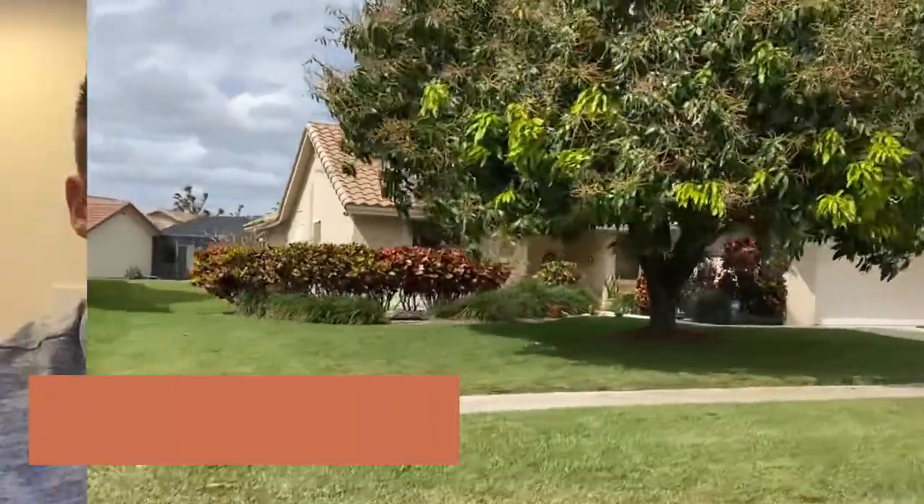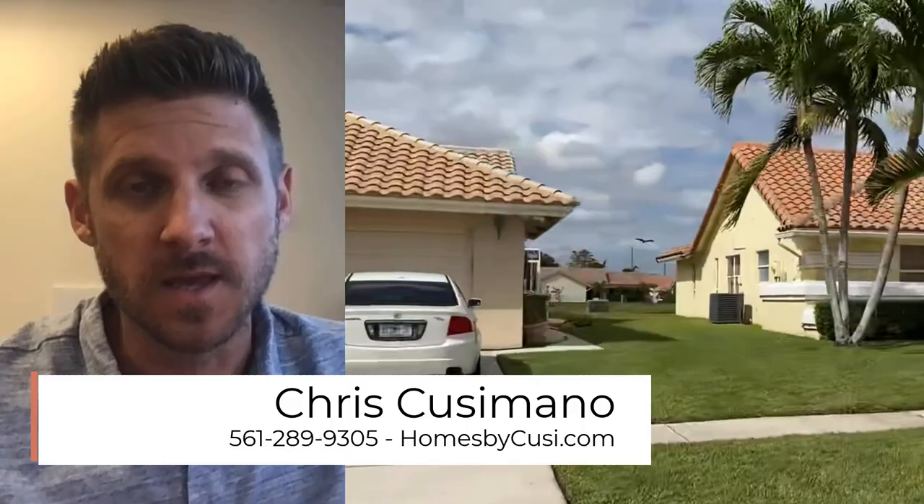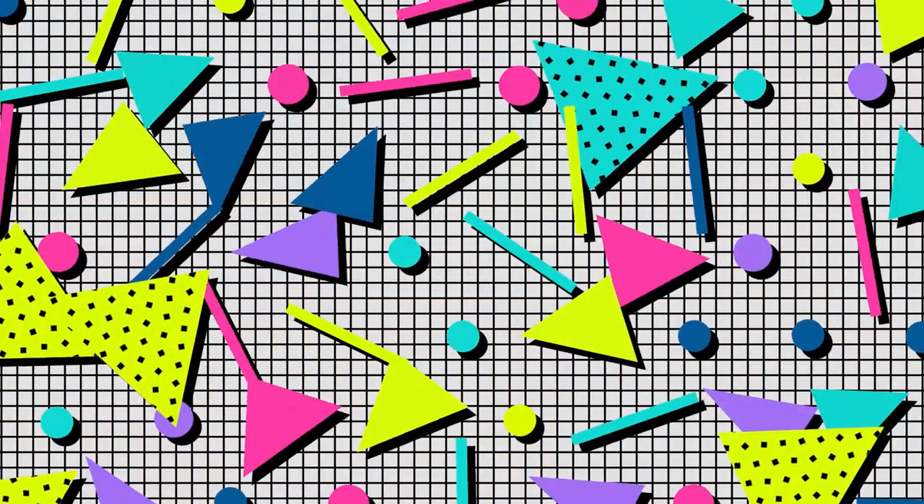Hey everyone, Chris Cusimano here with Keller Williams Realty and more specifically the Homes by Cousy team. Today we're going to talk about Sun Valley, a really cute neighborhood of single family homes in Boynton Beach, Florida. Now these things are built solid — CBS construction in the 80s and 90s.